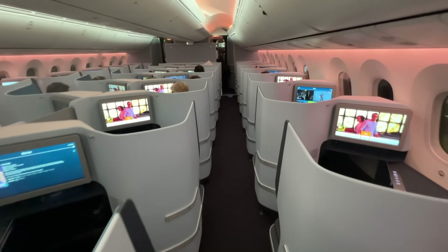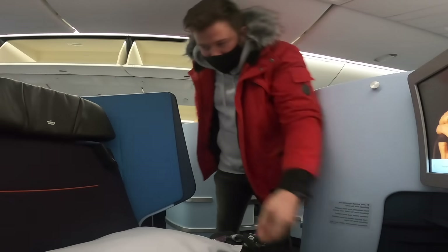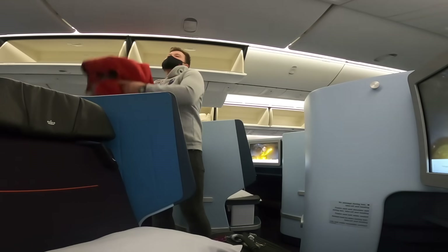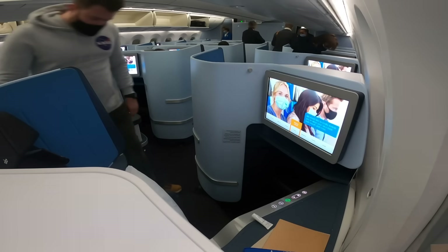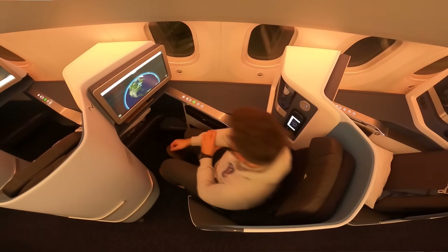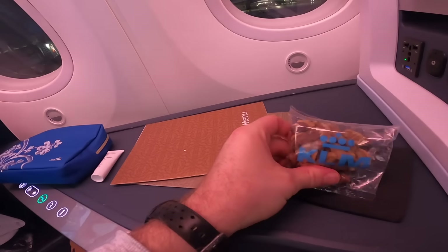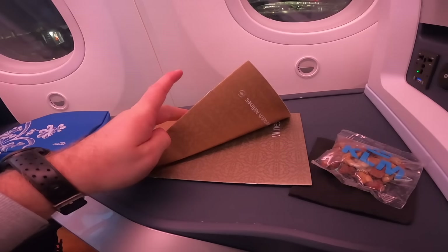Welcome on board KLM's gorgeous 787-10. Let's stow my bags and get settled into my seat, 6K. Waiting on my seat we've got an amenity kit, hand sanitising gel, some snacks, and some menus that we'll crack into when we get airborne.